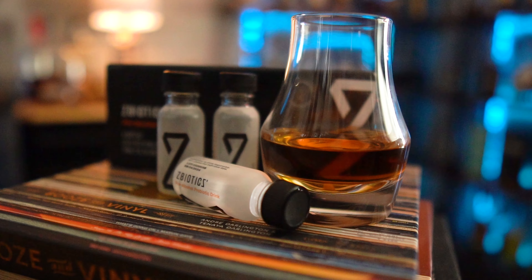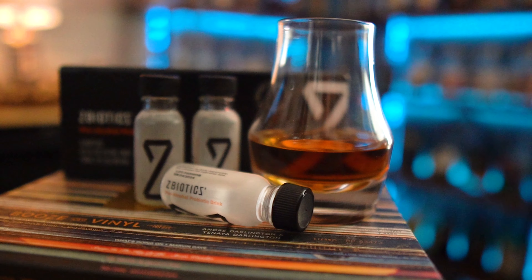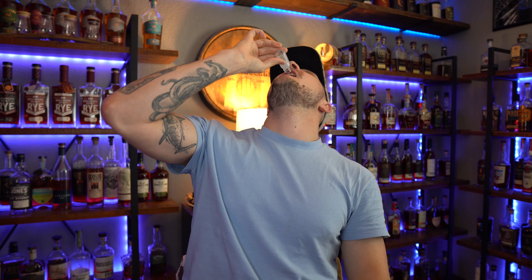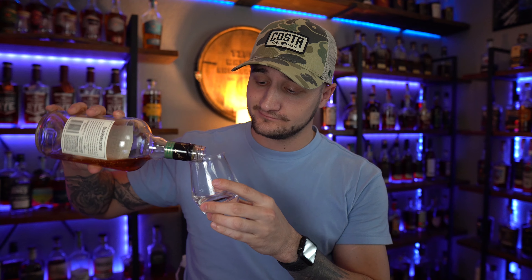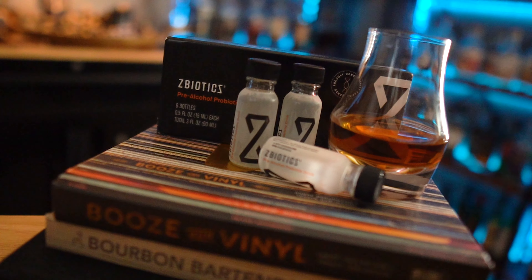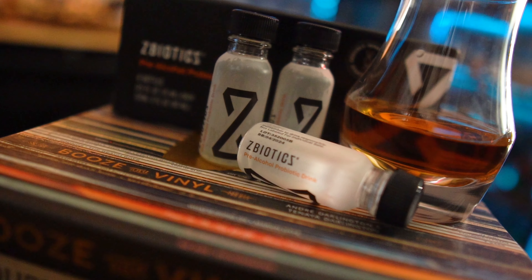I just recently used ZBiotics this New Year's Eve and not gonna lie, I felt great the next morning. ZBiotics Pre-Alcohol Probiotic is the world's first genetically engineered probiotic, invented by PhD scientists to tackle rough mornings after drinking. When you drink, alcohol gets converted into a toxic byproduct in your gut — it's this byproduct, not dehydration, that's to blame for your rough next day. ZBiotics produces an enzyme to break this byproduct down, designed to work like your liver but in your gut where you need it most. Just remember to drink ZBiotics before drinking alcohol, drink responsibly, and get a good night's sleep to feel your best tomorrow.